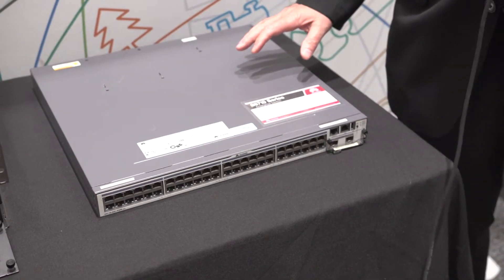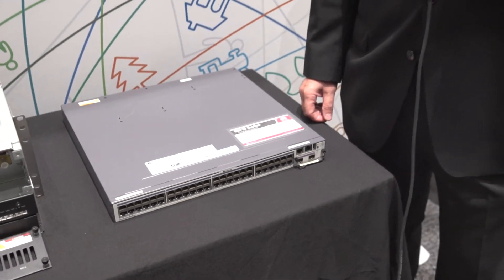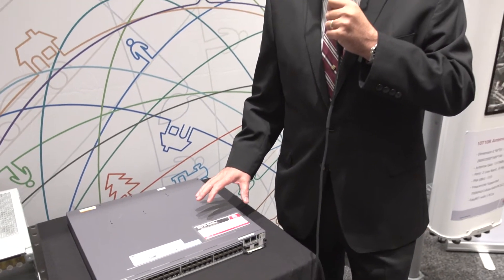It's part of a very large family of products for the enterprise space that includes everything from these type capacity switches all the way up to 200 gigabit port switches and beyond, with lots of high capacity for data centers. We also have switches, routers, servers, and a whole large portfolio of storage products for our enterprise side.